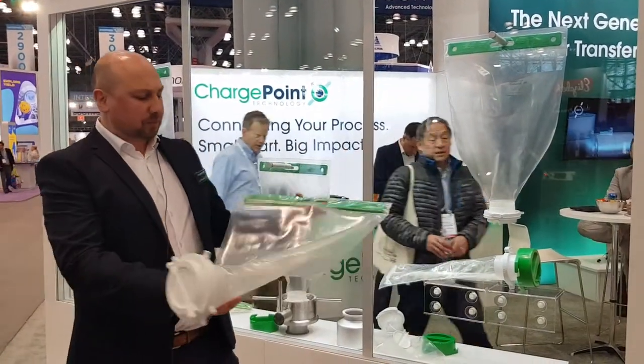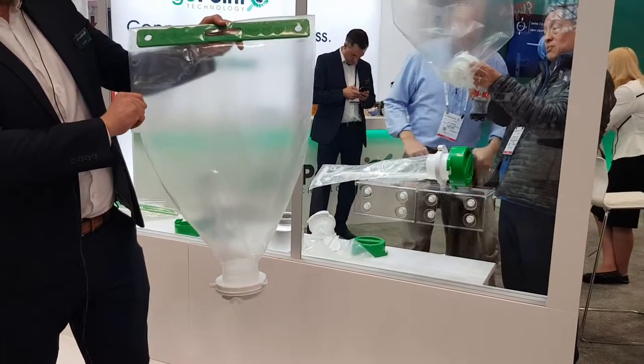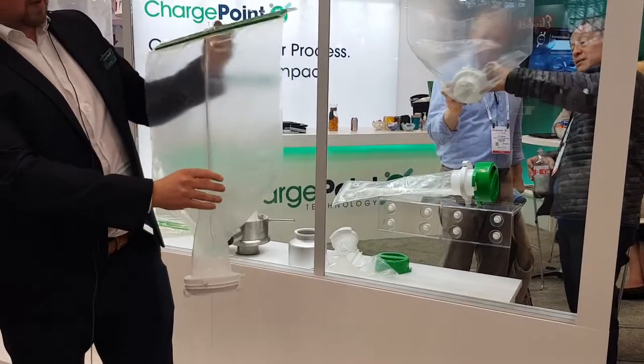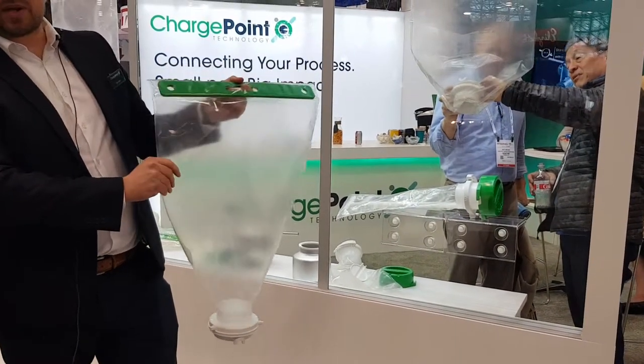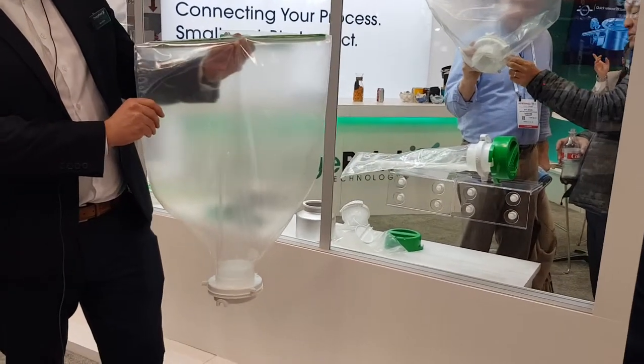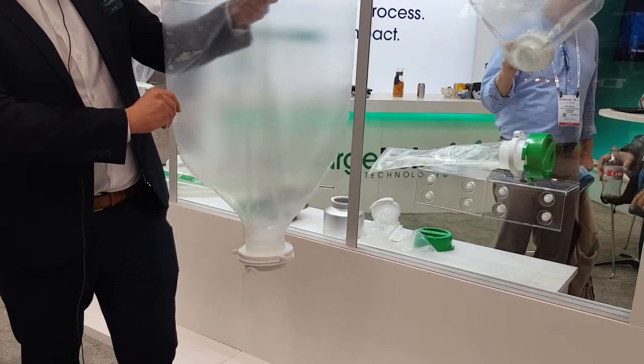We have here our new film made from a linear low-density polyethylene — we call it Hi-Pure. It's been made with aseptic processing in mind, so it has really high levels of manufacturing control, and we produce the final bag in an ISO 6 clean room.